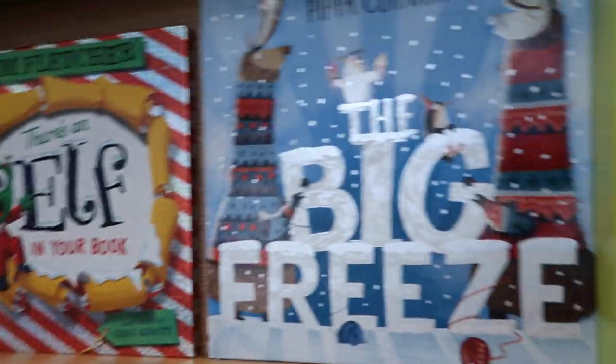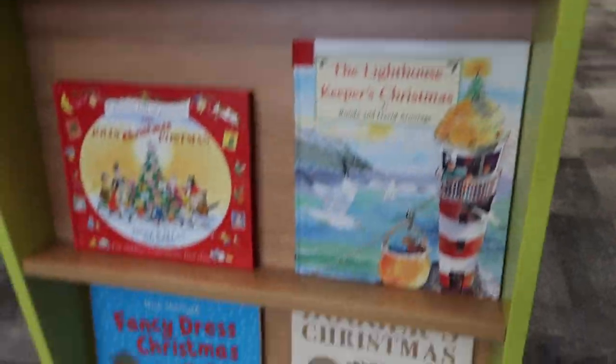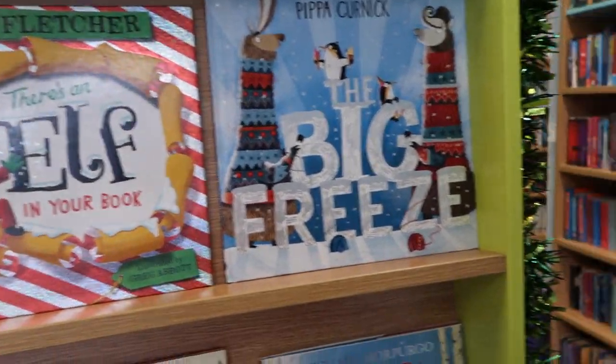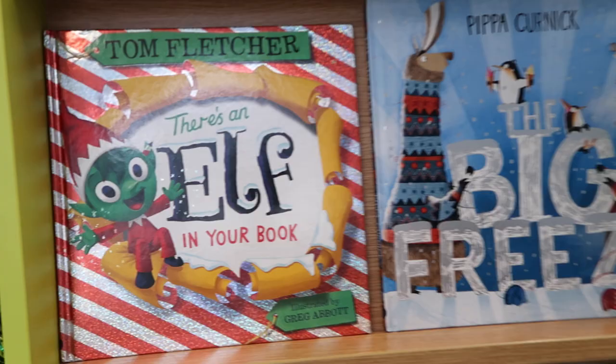I've got a lovely display here — I wonder if you can see it — of some of the Christmas books we've got. We've got lots of Christmas books but I'm just going to have a look and see if there's one or a couple that might be good for story time.